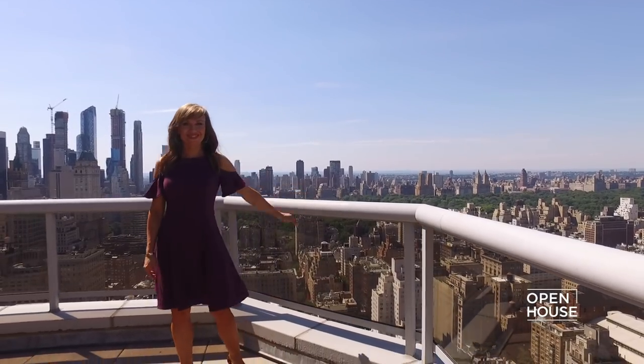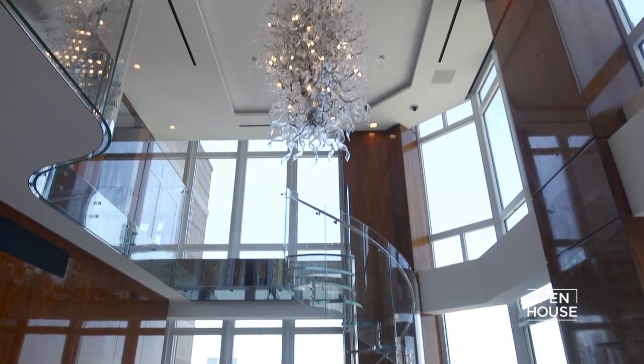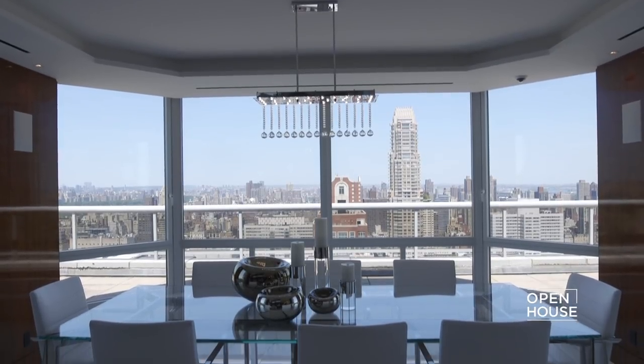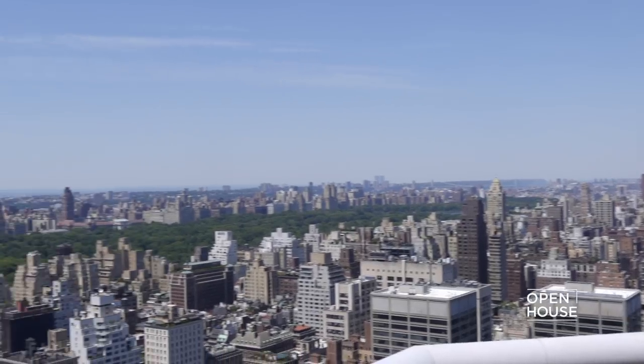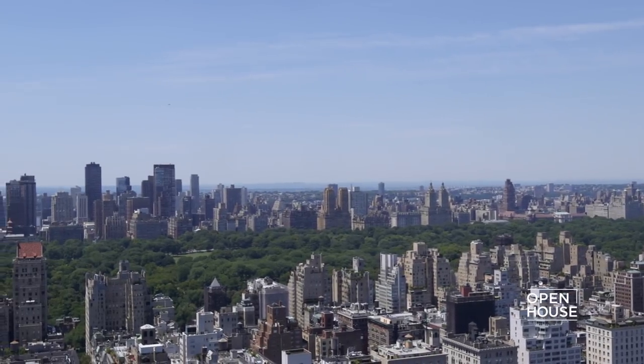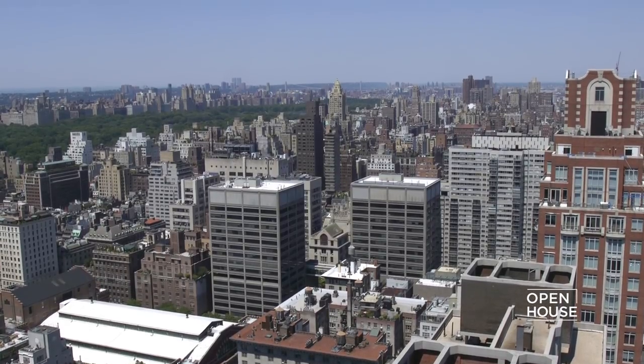Welcome to Open House. Today I'm coming to you from a modern duplex on New York's Upper East Side. This home features nearly 20-foot ceilings with walls of glass that frame city, park, and river views — 360 degrees — plus there are two private terraces that put the skyline at your feet.